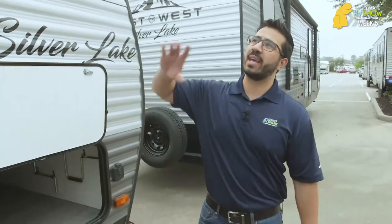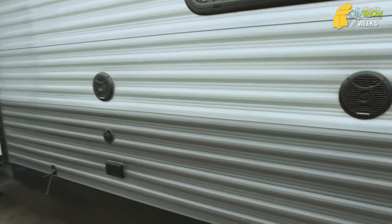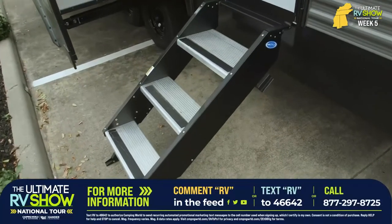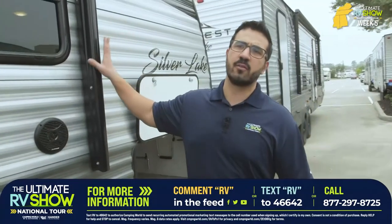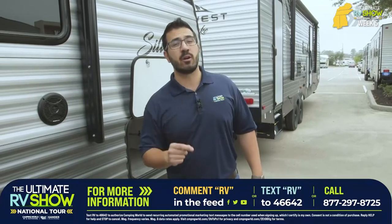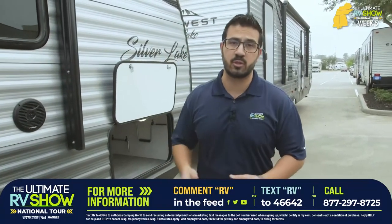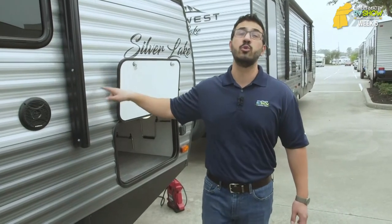A couple other quick features: you get the power awning with LED lights, speakers if you want to listen to music, hookup for TV, the Moride Step Above Steps, fully enclosed insulated and heated underbelly. This thing is loaded at a phenomenal price. If you love this Silver Lake 29K2S, text the word RV to 46642 or drop RV in that comment section below to lock in your show pricing. This one is starting as little as $7.02 a day.